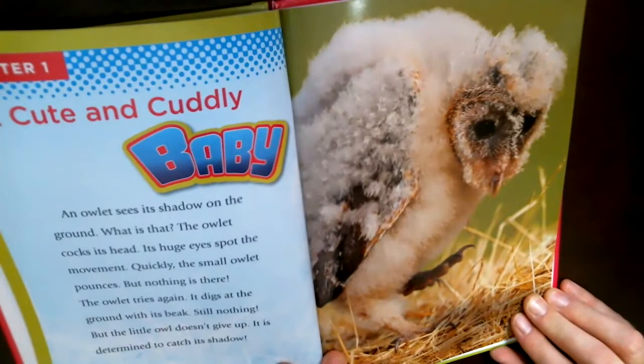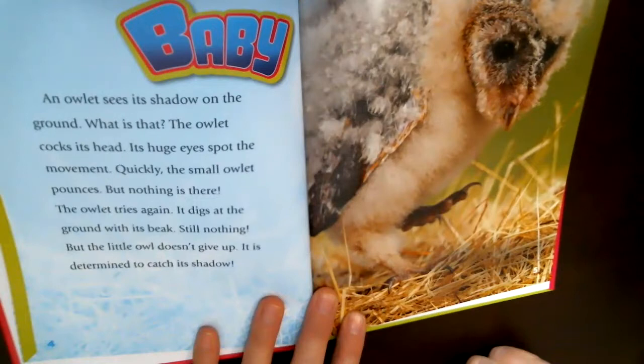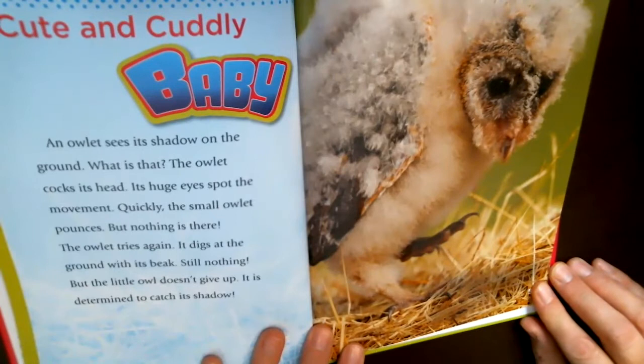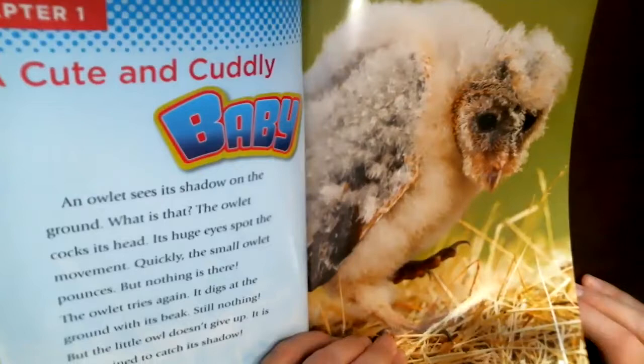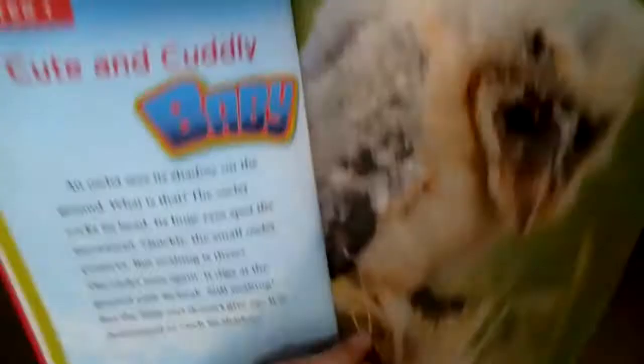A cute and cuddly baby owlet — that's a baby owl — sees its shadow on the ground. The owlet cocks its head, which means it turns its head. Its huge eyes spot the movement. Quickly the small owlet pounces, but nothing's there. The owlet tries again, digging at the ground with its beak, but still nothing. The little owl doesn't give up — it is determined to catch its shadow. Look at how fluffy the baby owlet is, covered with down. And look at those sharp talons — that hooked sharp claw, just like its beak.